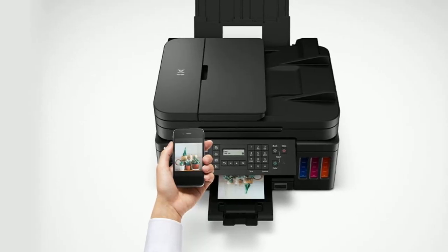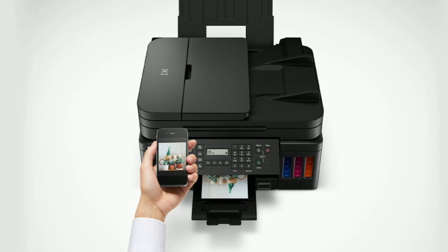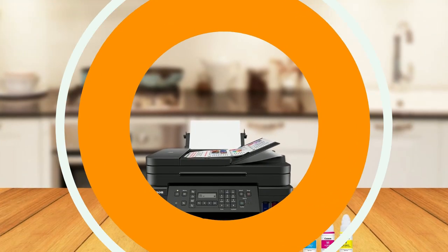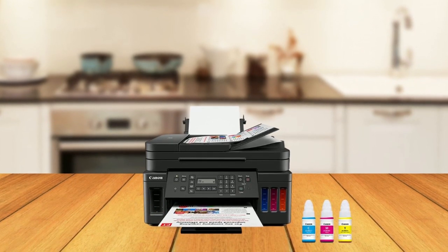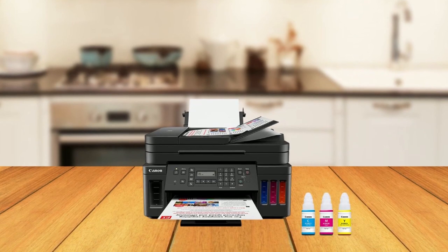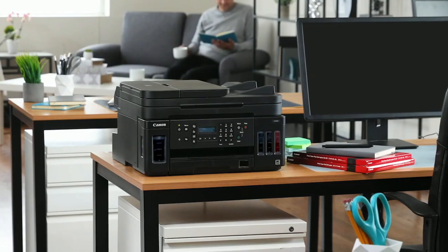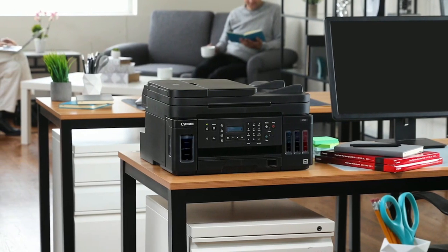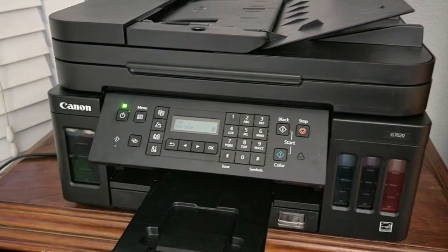This printer allows you to print beautiful borderless photos from 3.5 by 3.5 inches square to 8.5 by 11 inch letter size — perfect for anyone who enjoys photography or wants to print high-quality images for personal or professional use. Overall, the Canon PIXMA Wireless All-in-One printer offers convenience, efficiency, and high-quality printing, making it perfect for anyone who needs a reliable printer for both personal and professional use.